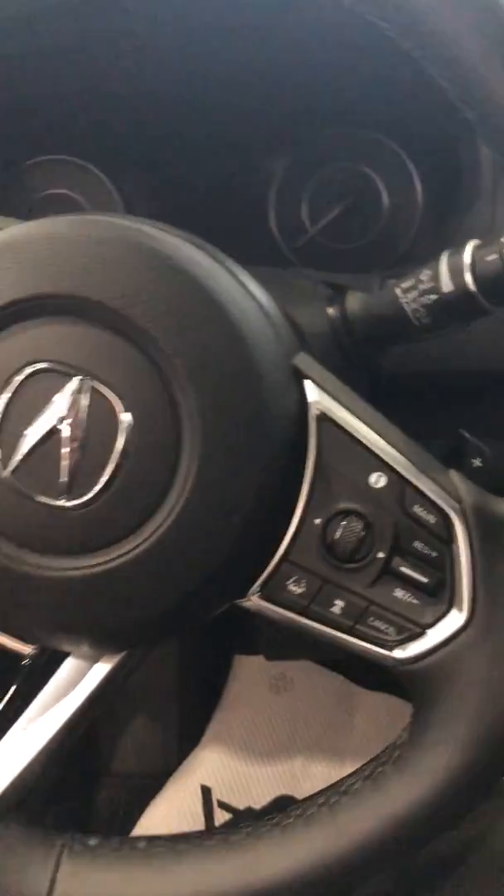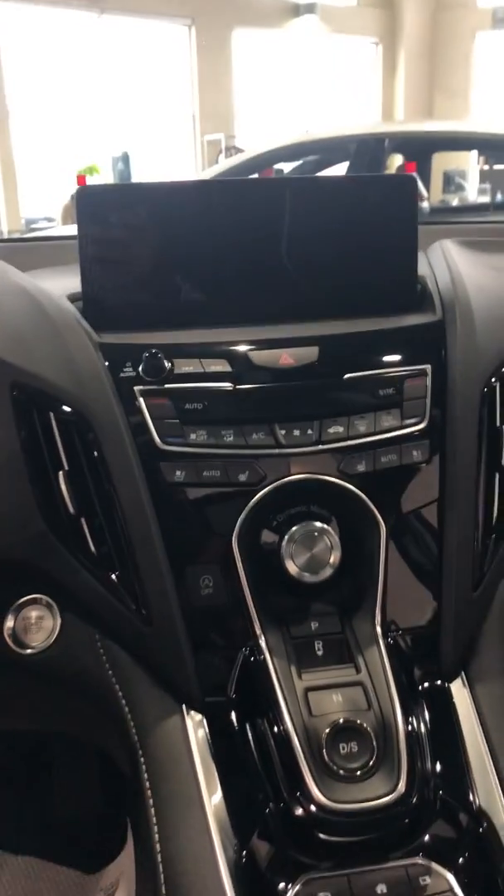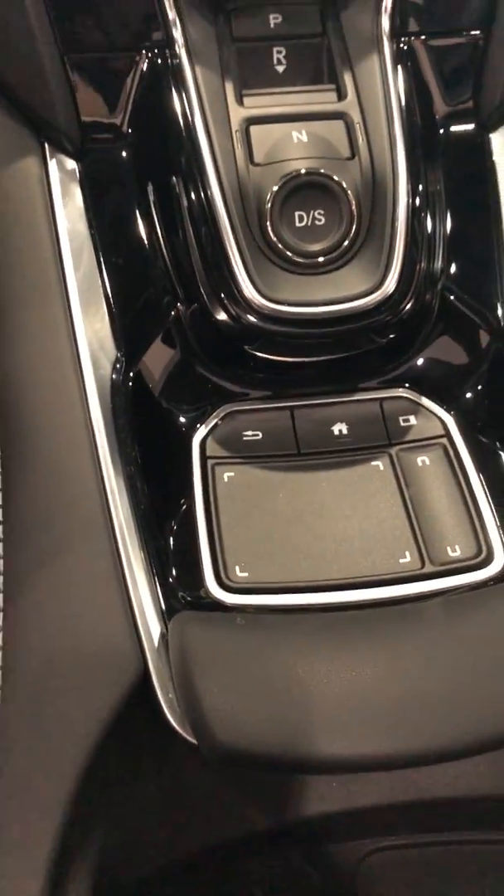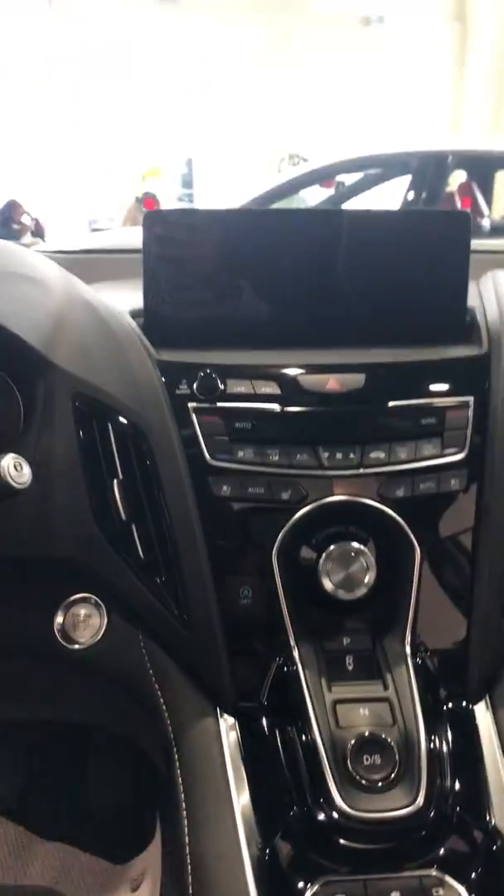As well, you have lane keeping assist on here. Brand new, beautiful 10.2-inch — it's a true touchpad display. It doesn't work like a mouse. I'll show you how it works when you come here for the test drive.